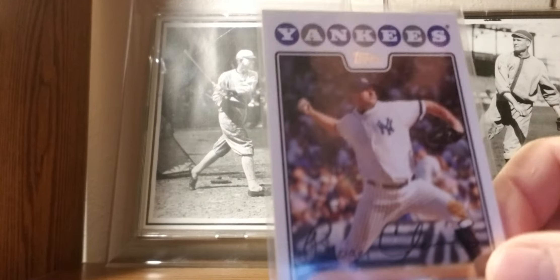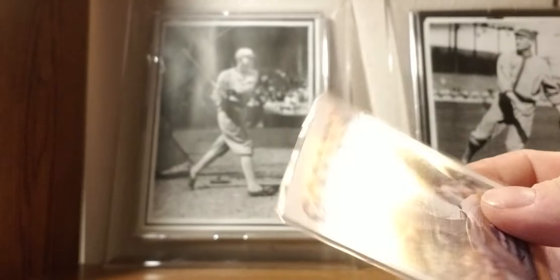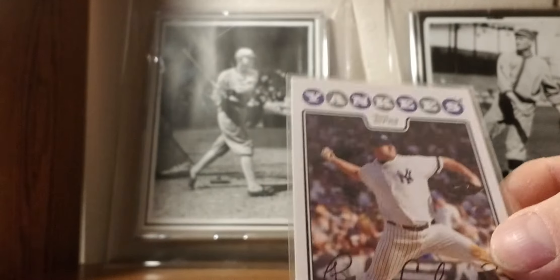2008: Roger Clemens with the Yankees — his last year card. Not too big a fan of the 2008 design.